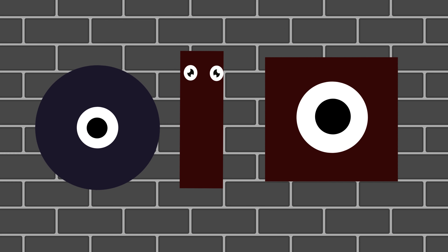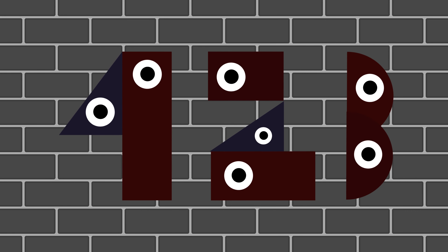Shapes and letters, fun to see. Circle round, triangle tall. Squares and numbers, we know them all.